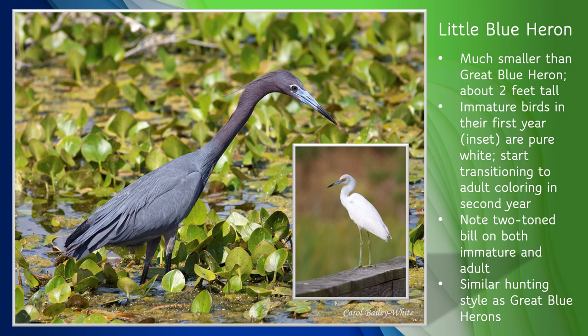Snowys frequently show aggression towards the all-blue adults, but not the all-white first-year birds. During their second year, little blues transition from all-white to all-blue and show a mottled appearance during that time as they replace those white feathers, so you may see some that are part white and part blue. They use a similar stalking and striking feeding behavior as the great blue heron, but obviously eat smaller prey, like small fish, crustaceans, or insects. This species also nests in colonies, usually in low shrubs and small trees.